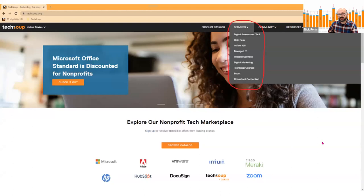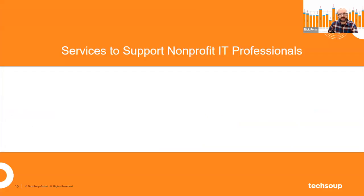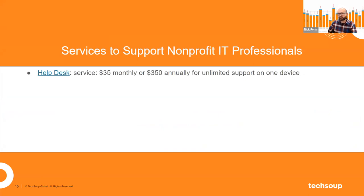TechSoup does more than just provide access to software and hardware. More and more nonprofits are coming to TechSoup because they want access to our services, and the catalog of services is growing all the time. On the homepage of the site there's a Services tab where you can find these offerings. We have a Help Desk service at $35 monthly — unlimited support for one device. For example, if you've got a printer that's been problematic, you could get a Help Desk subscription to help you deal with just that printer.